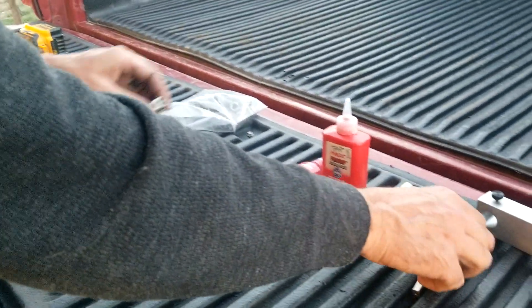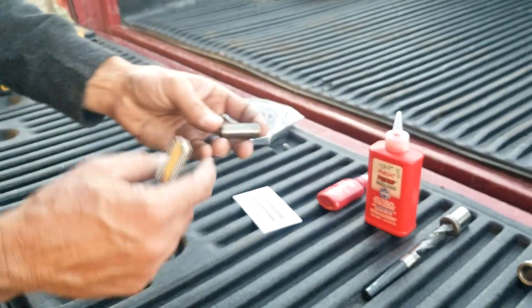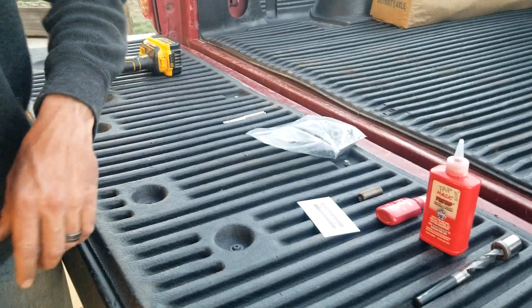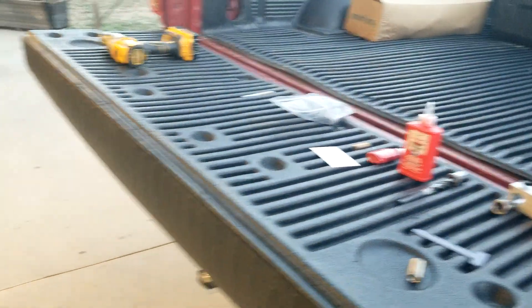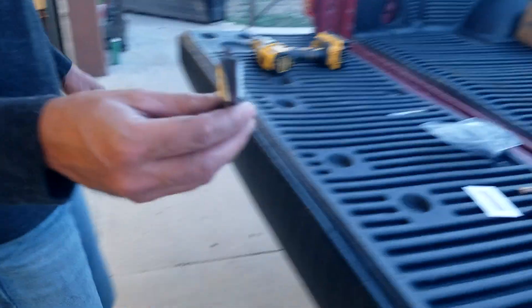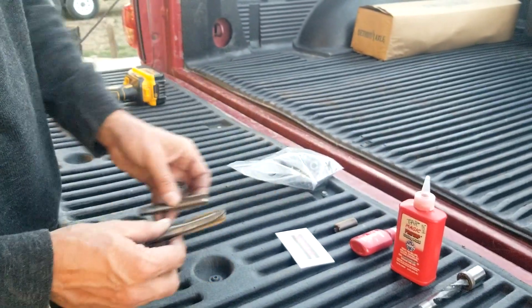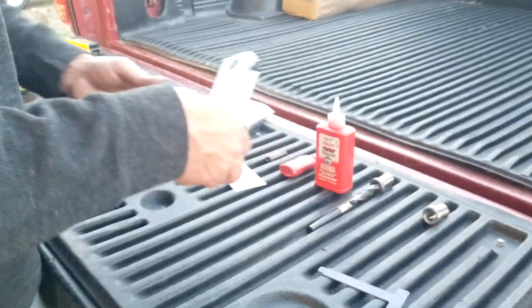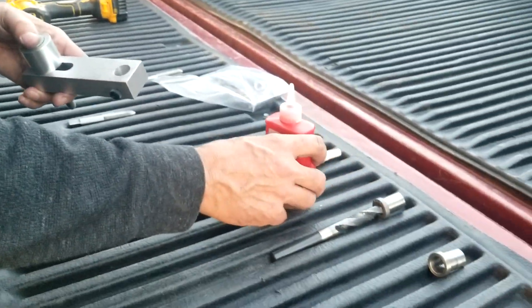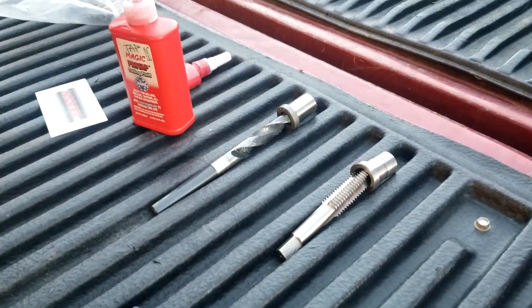The kit comes with two taps. This one is the finishing tap — we're not even using this one because these don't thread all the way in when you're using studs. If you're using bolts, you'd finish with this one because it cuts deeper. This clamp goes to the deck and one of the bolt holes. You've got two inserts — one's for your drill bit as a guide, the other one's for your drill bit.